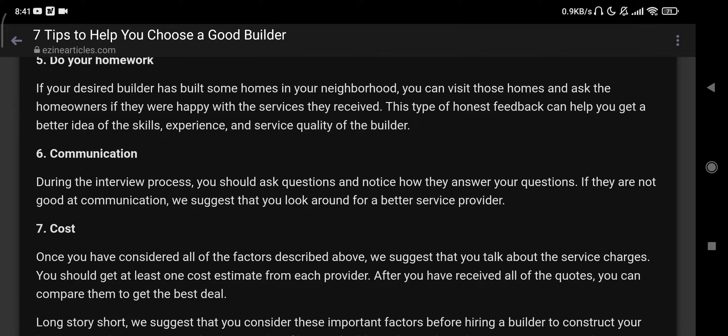Number six: communication. During the interview process, you should ask questions and notice how they answer your questions. If they are not good at communication, we suggest that you look around for a better service provider.